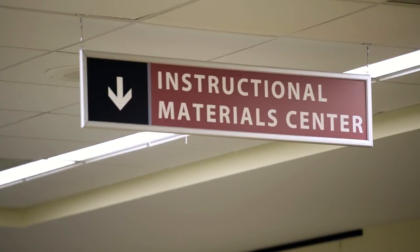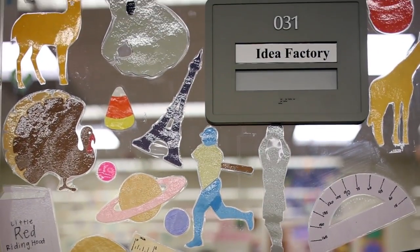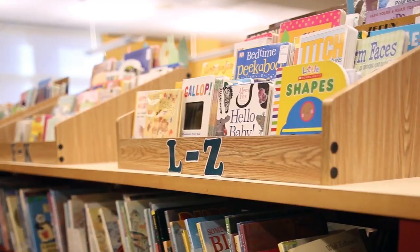The Instructional Materials Center is on the lower level of the library and supports the Wright College of Education. It's like a K-12 library with textbooks, educational games, kits, and other materials. It also has Fred the Bear.